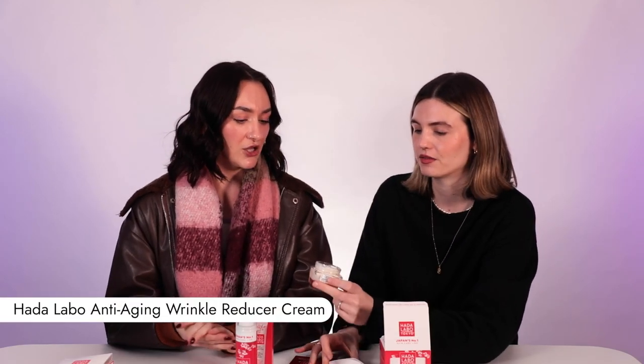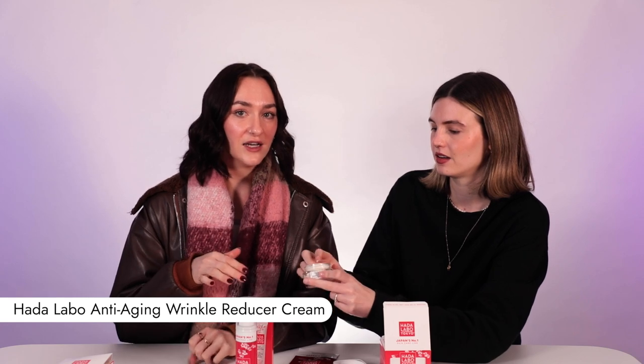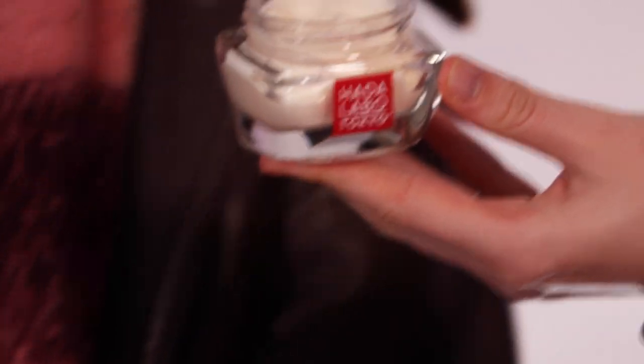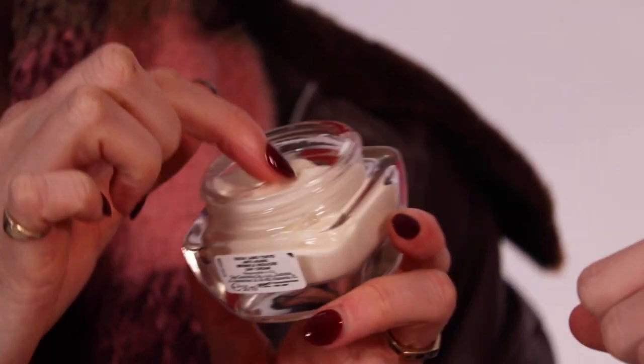This one is a lot fluffier in texture, quite thick. This is your day cream — intended to be used during the day, not at night, while the other one is interchangeable. It's more of a silky texture that feels really luxe on the skin, and you don't need a lot for it to go a long way. It also sits really beautifully under makeup. If you've got drier skin and you love a really thick, luxe cream, I think this would be perfect for you.